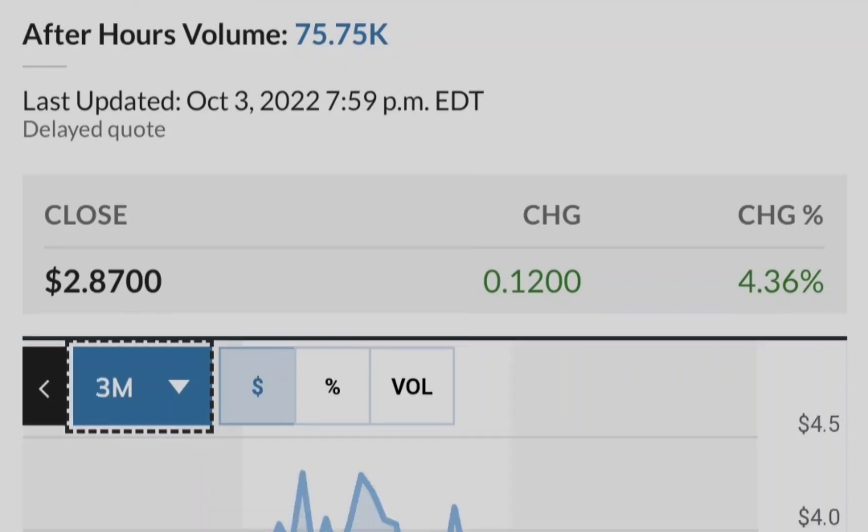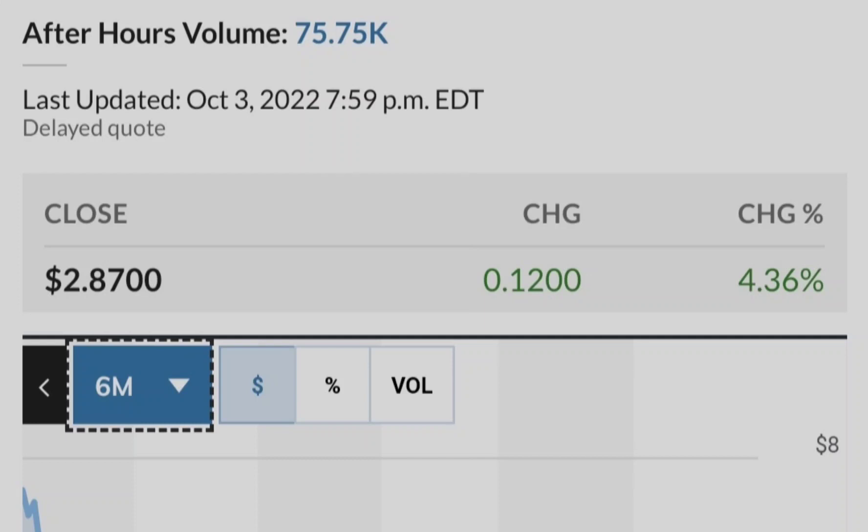This chart shows the institutional ownership of Tilray compared to its price. The blue line represents the price of Tilray stock and the green bars represent the number of shares bought by institutional investors. As you can see, the closer we get to potential legalization in the United States, the more institutional investors are buying Tilray stock. This is a very good sign from a fundamental standpoint, and that's why you can rely on this asset as part of your investment portfolio.